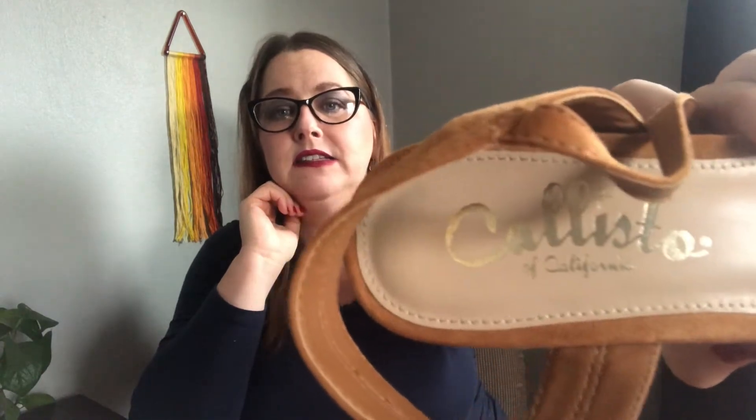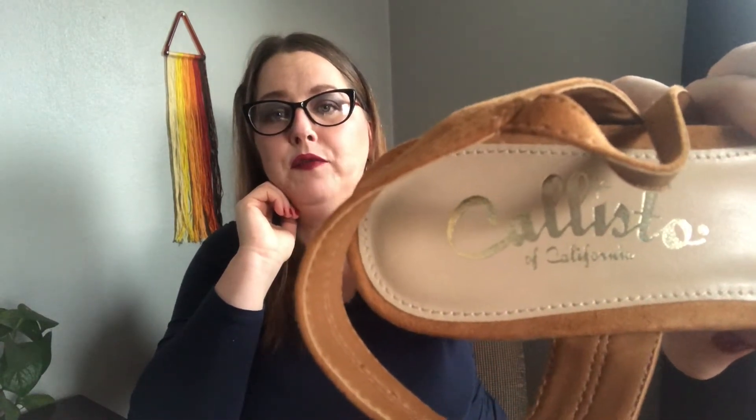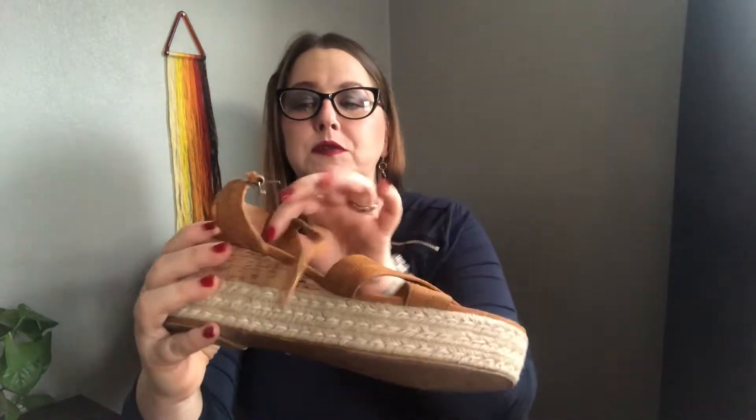Espadrille wedges — I haven't heard of this brand either. It is Callisto of California. I don't know if it's a real suede or a faux suede, cork wedge espadrille platform.